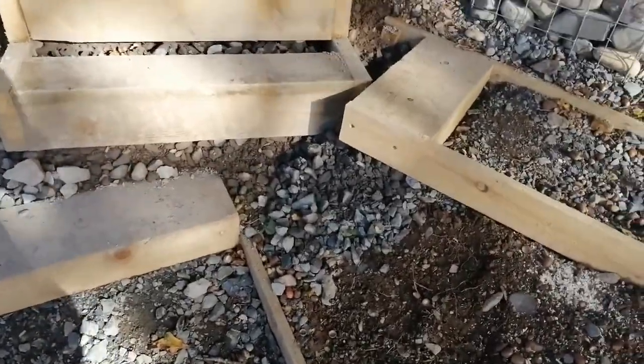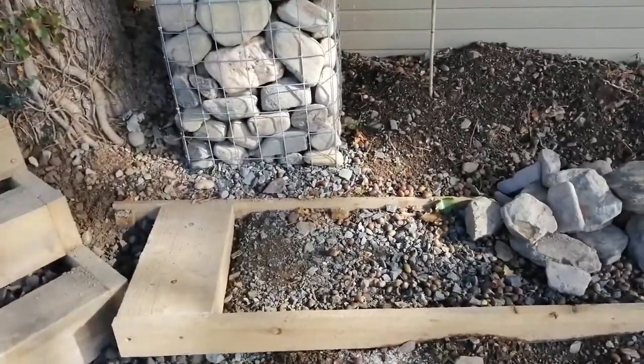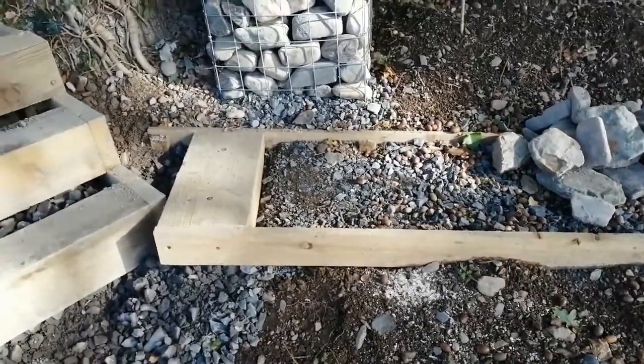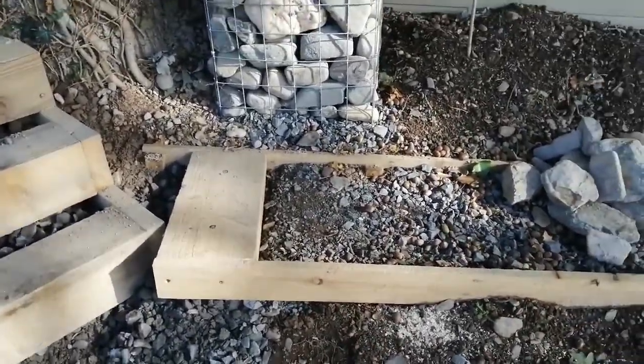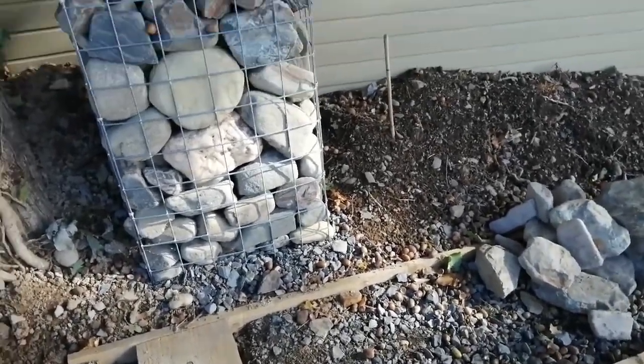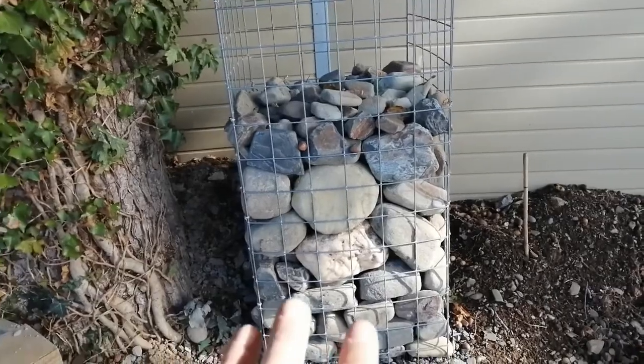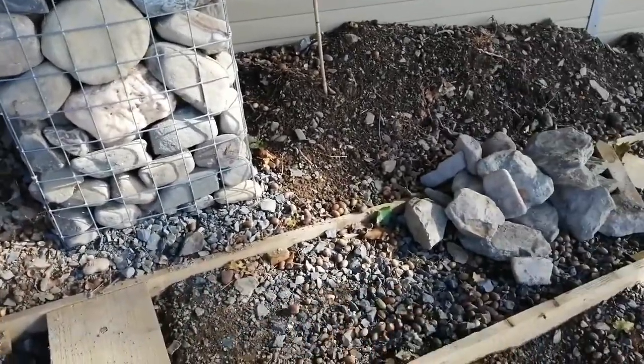The idea for the paths - I've got this self-binding gravel which is from Wales. It's like a slate self-binding gravel, so I'm guessing a kind of artificial mix, which is kind of good. These are local river wash stones but the sub base is imported.